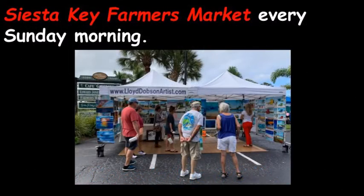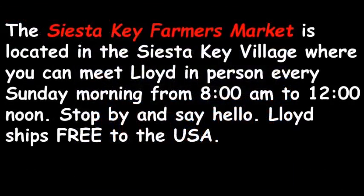The Siesta Key Farmers Market is every Sunday morning. It is located in the Siesta Key Village, where you can meet Lloyd in person every Sunday morning from 8 a.m. to 12 noon. Stop by and say hello. And by the way, Lloyd ships free to the USA.